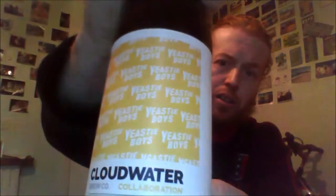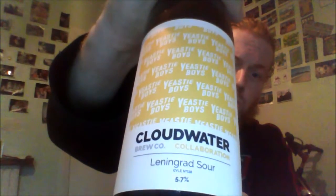It's a collaboration with the Yeasty Boys. Not only is the way they've done this sour unique, but the tea as well. They went to Bowen's and picked up two teas: Ruby and Leningrad. Leningrad is a blend of Earl Grey, lemon pieces, and stuff like that. Ruby is like a rooibos-style tea, and they use the leaves from that — it comes from South Africa.